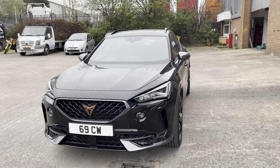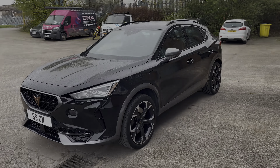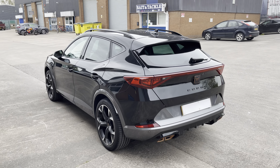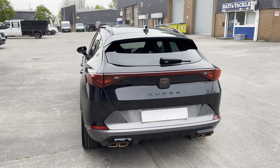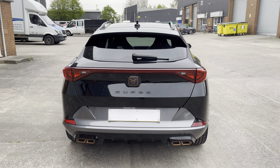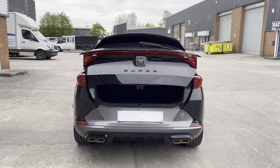This does come with a petrol plug-in hybrid engine with automatic transmission. The engine produces 245 PS, allowing this car to achieve 0-62mph in just 7 seconds. The car comes in this stunning midnight black colour with just 20,500 miles on the clock.